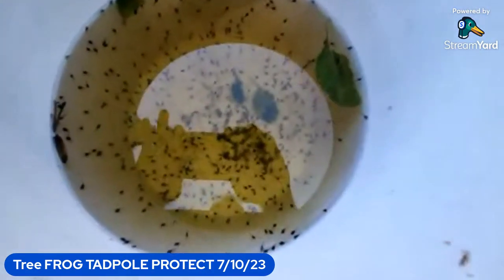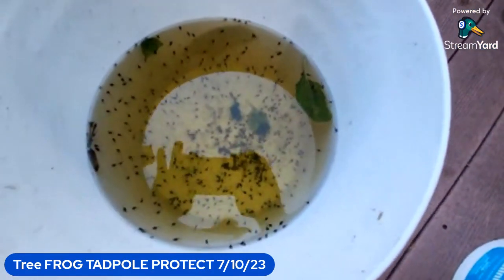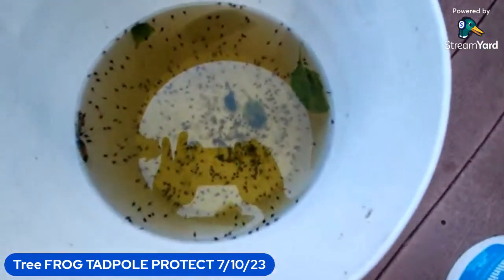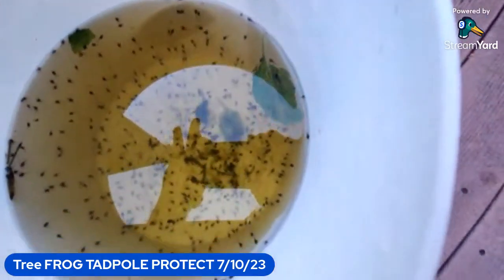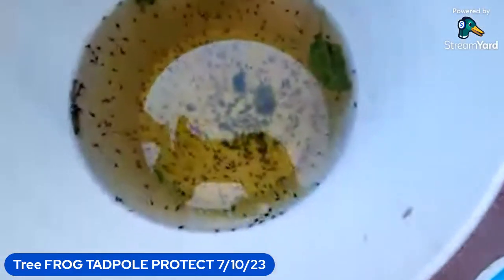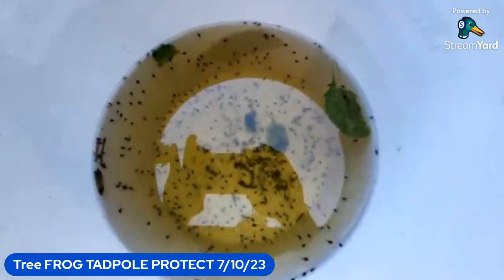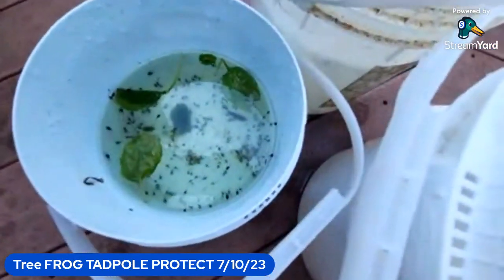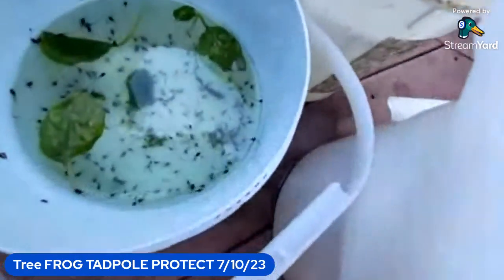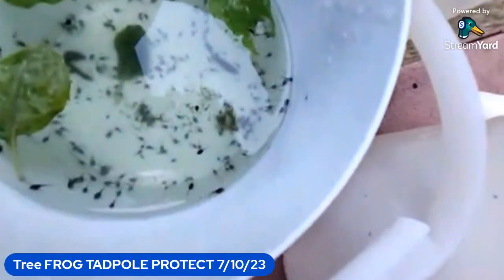Rainwater from a different barrel — it's a little yellow from some leaves that were in there, but there's hundreds, literally hundreds, and they're growing day by day. They've almost doubled in size from a few days ago. You kids, go back and look at the previous videos and you could see when they were just eggs.